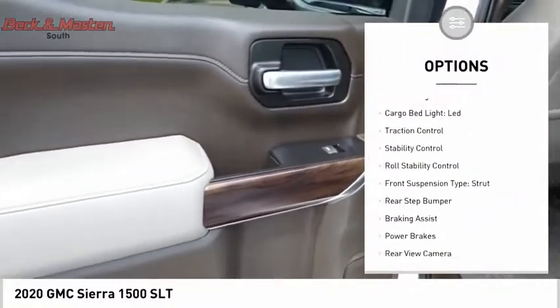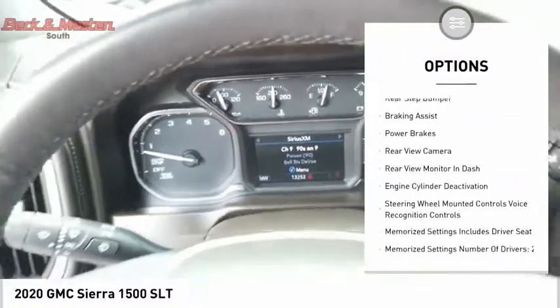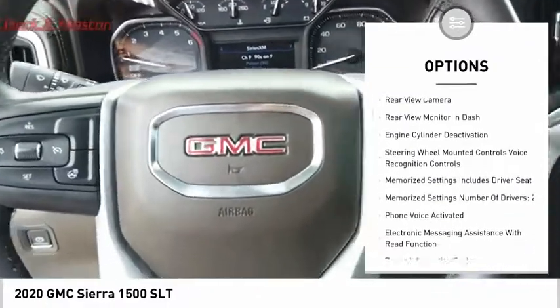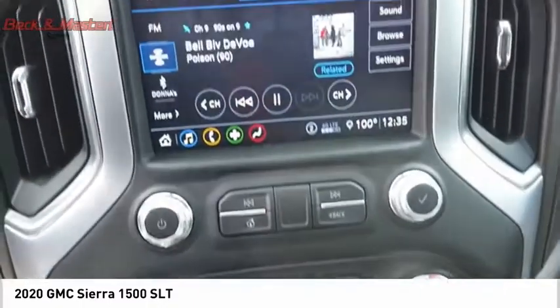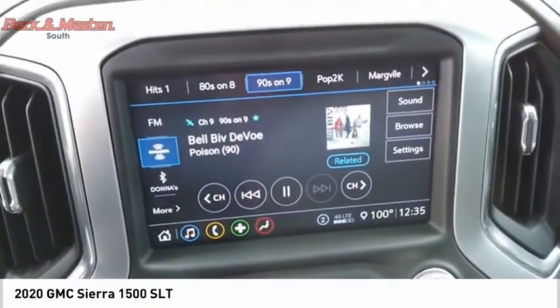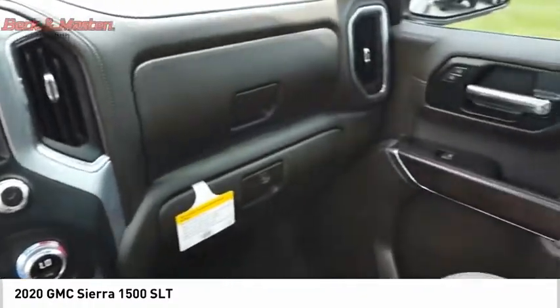Power windows with safety reverse, remote engine start, cargo bed light, LED, traction control, stability control, roll stability control, front suspension type strut, rear step bumper, braking assist, power brakes.